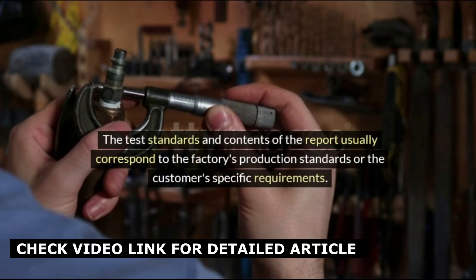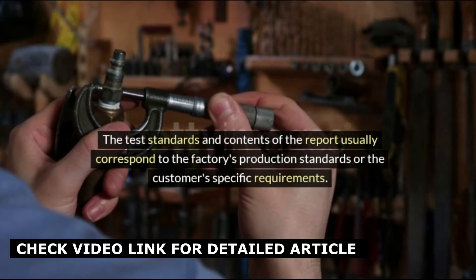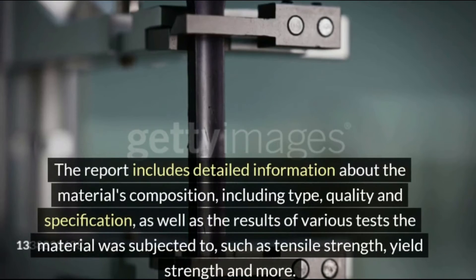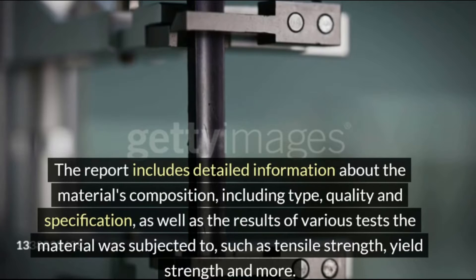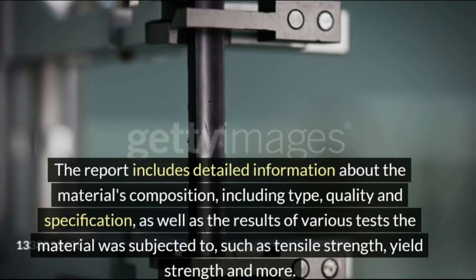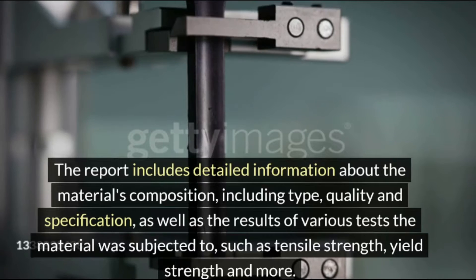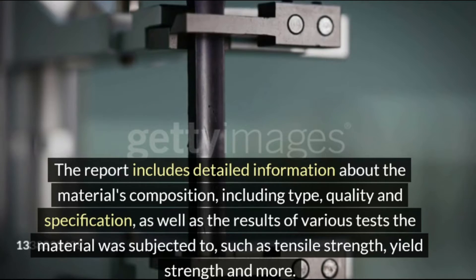The test standards and contents of the report usually correspond to the factory's production standards or the customer's specific requirements. The report includes detailed information about the material's composition, including type, quality and specification, as well as the results of various tests the material was subjected to, such as tensile strength, yield strength and more.